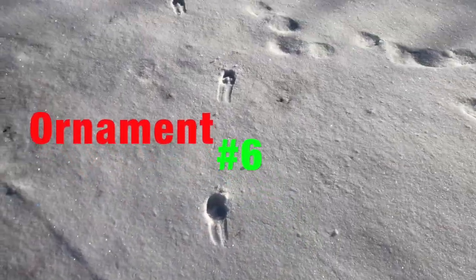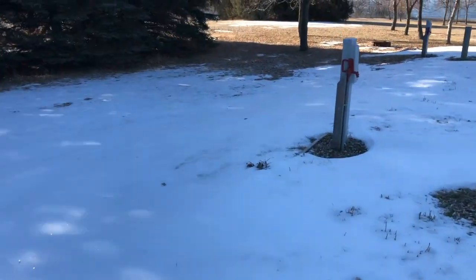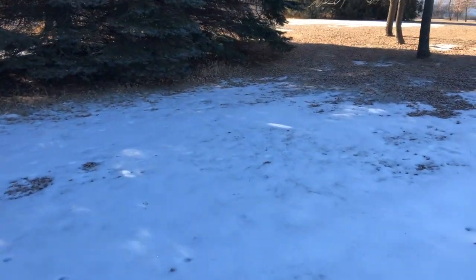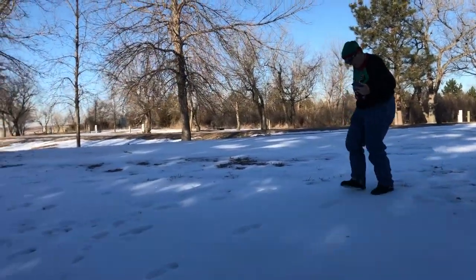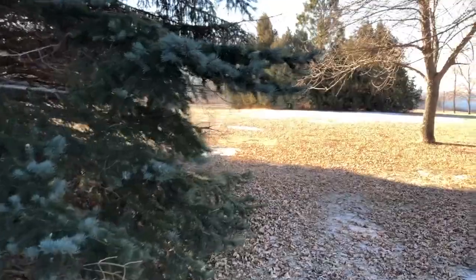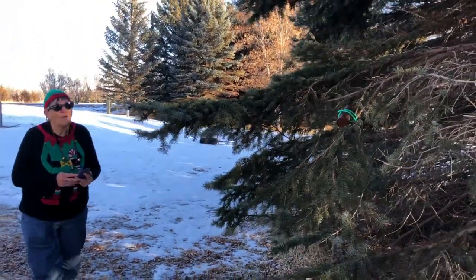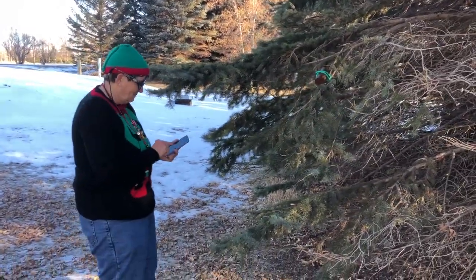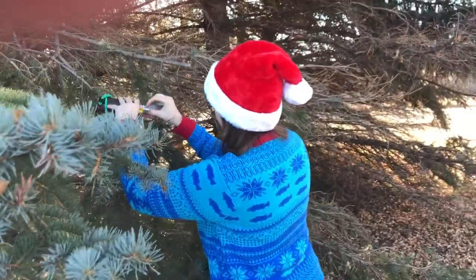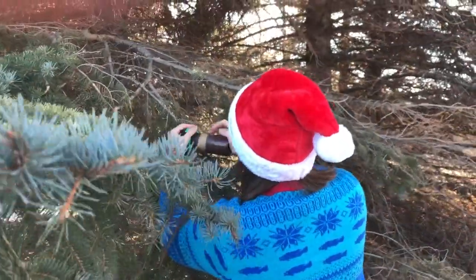Dashing through the snow, following some deer tracks. We're going this way to find the geocache. I'm sliding down the hill. Follow those deer tracks — they might take us to the geocache. Here's number six. Signing the log — get the cover, close it up.